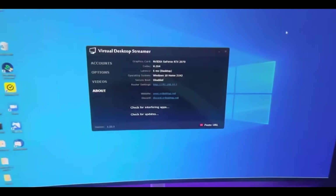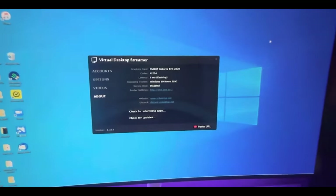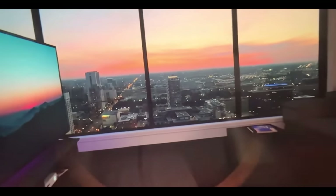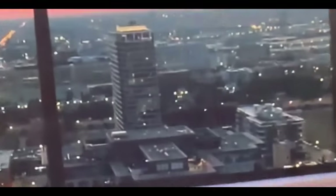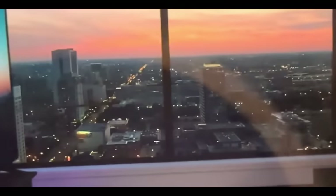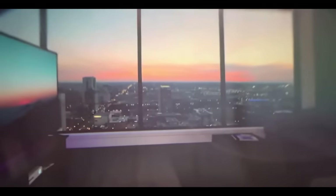The Pico 4 comes in two different sizes: 128 gigabytes of memory and 256 gigabytes. Keep in mind that 20 gigabytes is consumed straight out of the box by the OS, so you'll be left with around 108 or 236 gigabytes after you power it on and install your various games.